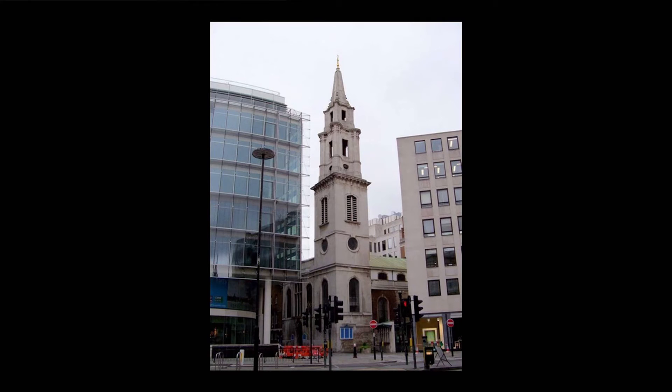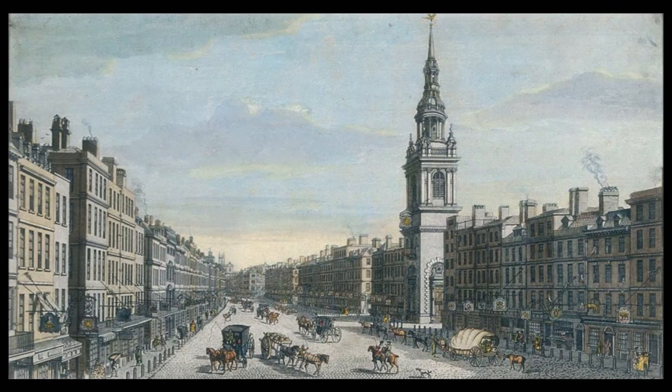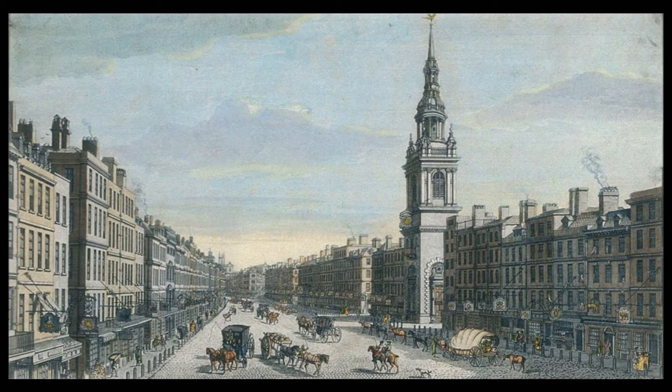Their greatest architectural expression was, of course, their towers and their steeples. Here's St Mary Le Beau in an old print. I use an old print rather than a modern photograph because this makes a very important point: that these towers, each one of which was deliberately designed to look different, were towering over the roof lines of the houses built after the fire, all of which, by regulation, had to be of a uniform height.